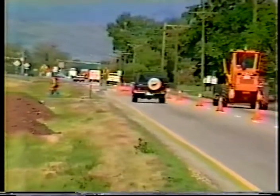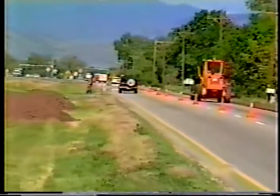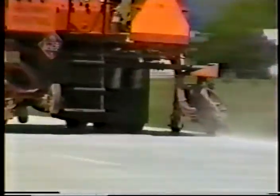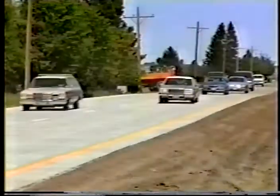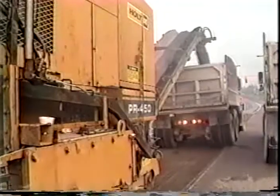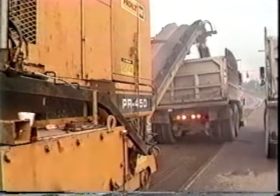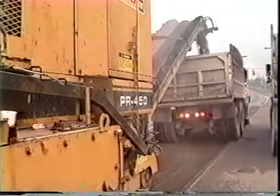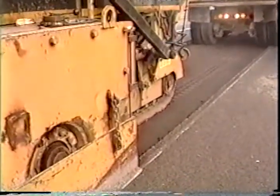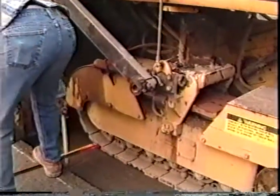Ultra-thin white topping does not require the cure times of standard concrete paving. For example, using fast-track paving, this road was ready for use 18 hours after UTW was applied, and less than 24 hours is common. Finally, because it's basically an overlay process, you can mill off the asphalt to the thickness of the white topping and complete your resurfacing without changing the surface grade.